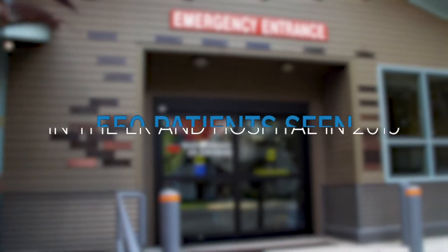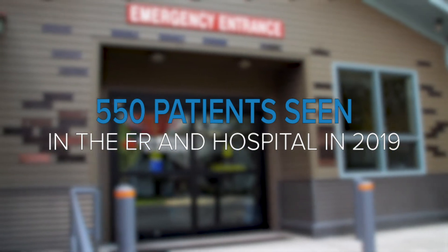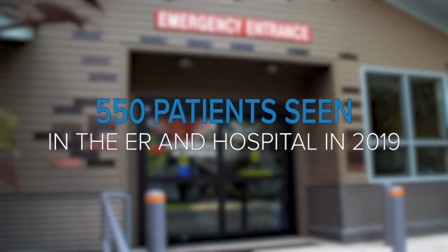But when we started seeing the results, it's when we really became passionate about the program. We've gotten about 550 patients who came into our ER or used the hospital this year. So without CPC Plus and the Dashboard in place, those are patients we wouldn't otherwise have contact with, and it's made a huge difference in every single one of those lives to get that follow-up care.